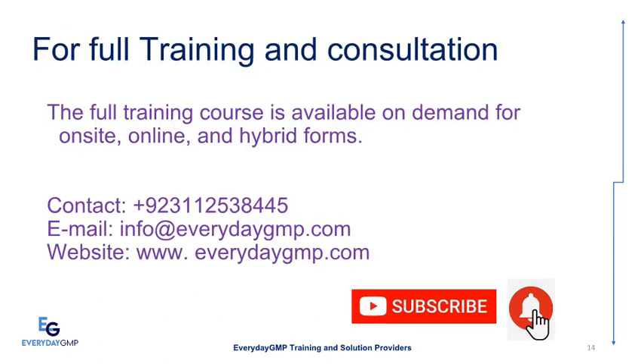The full training course is available on demand for on-site, online, and hybrid forms. We offer a variety of training packages in a range of subject areas and can offer blended learning opportunities to best meet your needs. Our expertise includes individual and corporate technical and soft skills training, technical gap analysis and process optimization, troubleshooting sterile and non-sterile manufacturing, technical documentation services, change management, pharmaceutical manufacturing, and water purification solutions. Contact us at +92 311 253 8445, email info@everydaygmp.com, or visit www.everydaygmp.com.